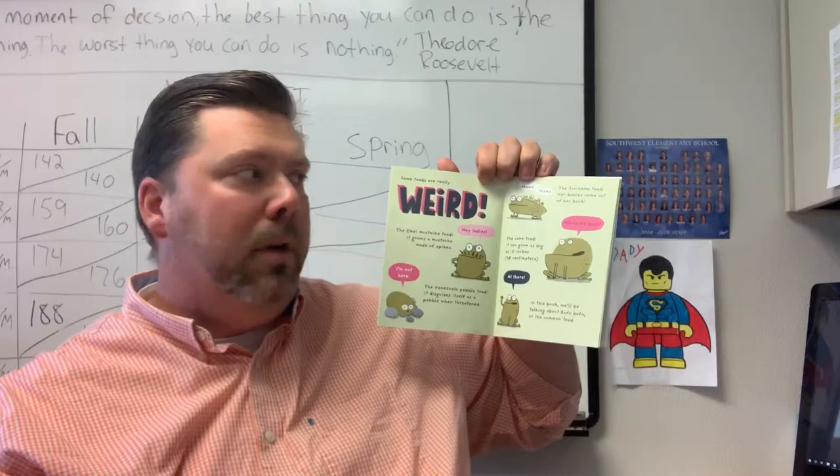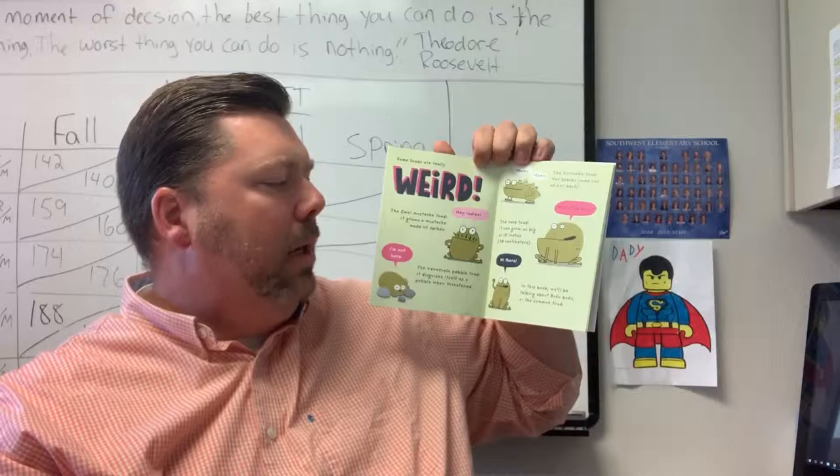In this book, we'll be talking about Buffo-Buffo, or the common toad.